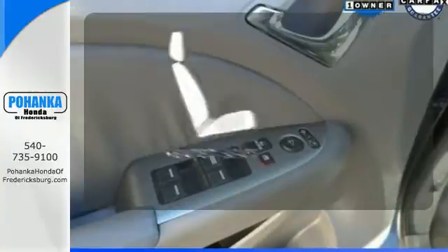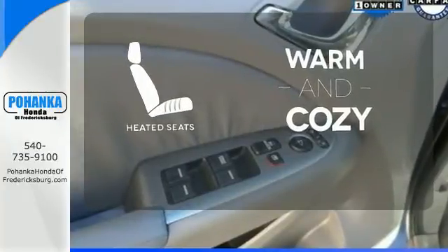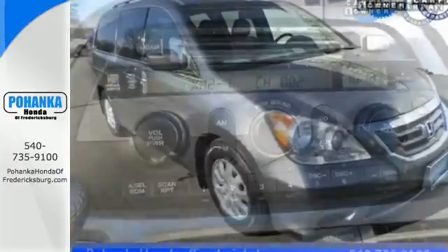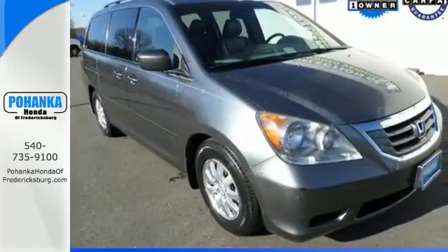Wrap yourself in the comfort of heated seats. You'll always feel safe and secure in the Odyssey with its stellar safety ratings and rock-solid Honda build quality.